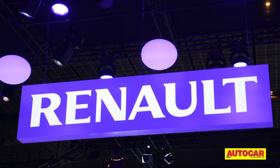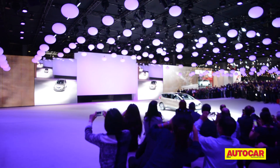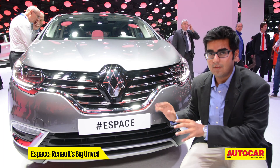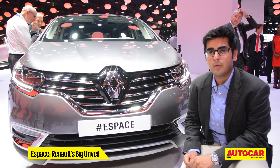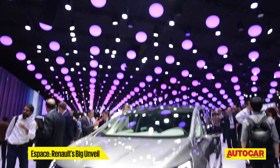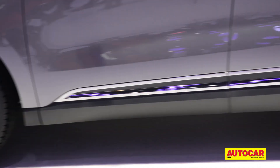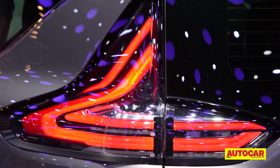Let's start with home favourite Renault, which had a massive display. Renault's big unveil at the Paris Motor Show this year was the new Espace. The Espace is not a name Indians will be familiar with, but this is the car that started the MPV segment a few decades back. In its latest form it's 250 kg lighter than the older version and also 20% more fuel efficient.